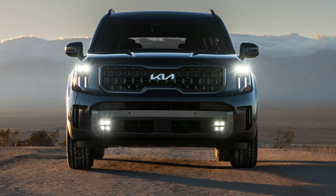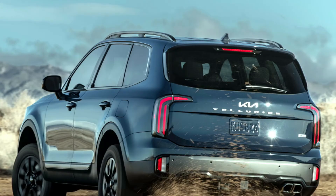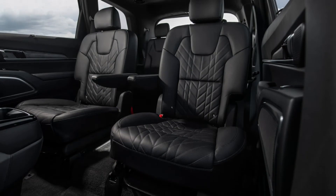The new X-Line and X-Pro models aim to spice up the Telluride lineup with some off-road flair. The X-Line gets a unique grille, bridge-style roof rails, body-color door handles, X-Line badging, and exclusive 20-inch wheels. On the inside, it gets X-Line embossing on the front seats and exclusive color packages.